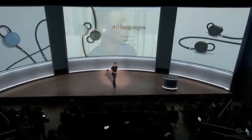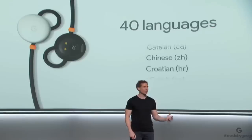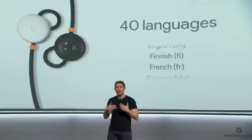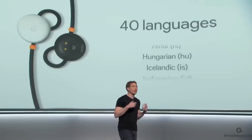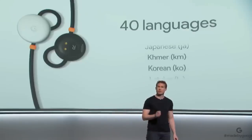So with Pixel Buds, I can use real-time Google Translate to have a natural conversation in 40 languages. We're letting you connect with the world around you in a more natural way by rethinking how a headphone should work, connecting it to cloud-based machine learning, and giving you access with the touch of a finger.